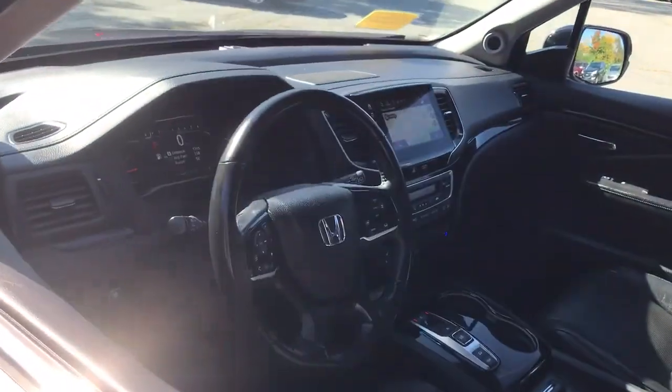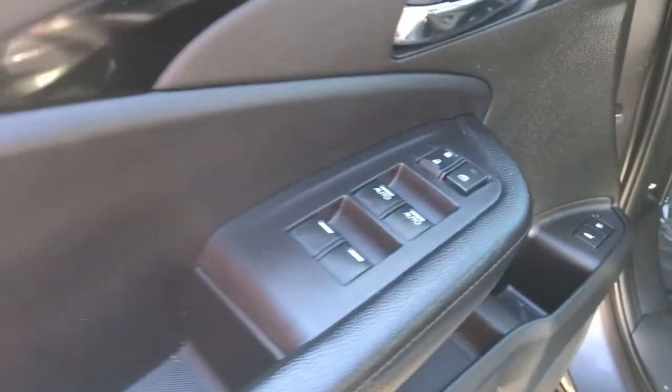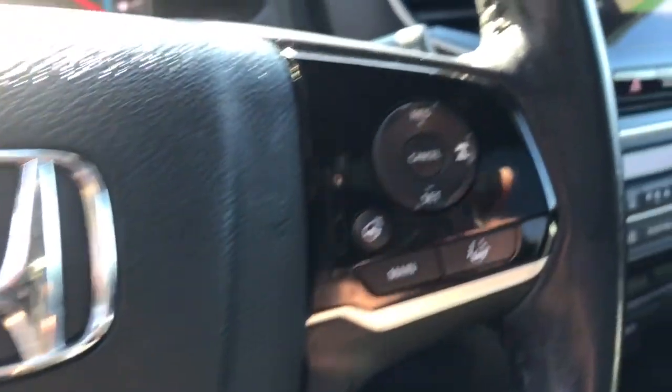Take a closer look at this super-capable Pilot. Safe, strong, and refined, it's the go-to SUV for family road trips, cargo hauling, towing, or scenic cruising.